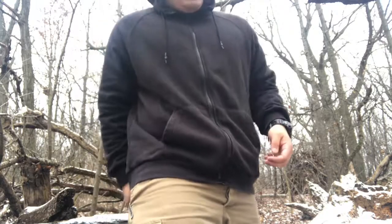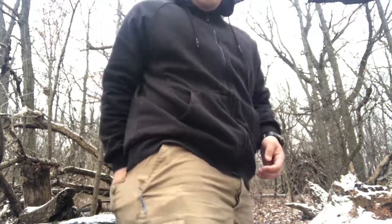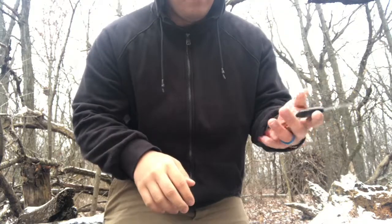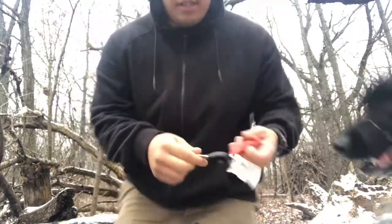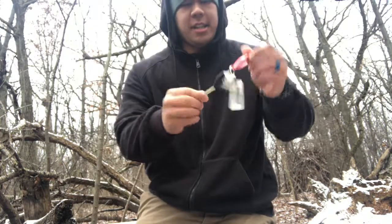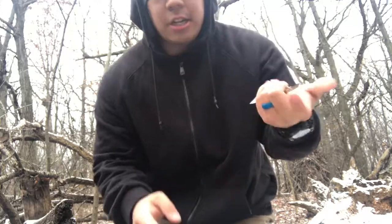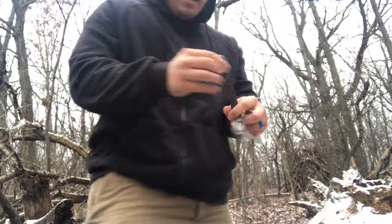In my back right pocket I have my car keys on a separate keychain. That way my house keys are always on me, and if my wife ever needs to use the car I can just hand her this keychain. It's got a bottle opener, my gym pass, and an extra house key.